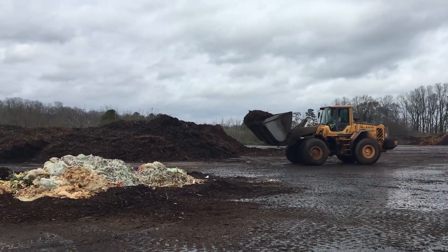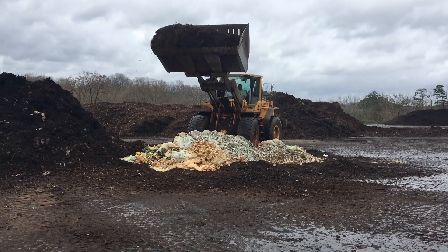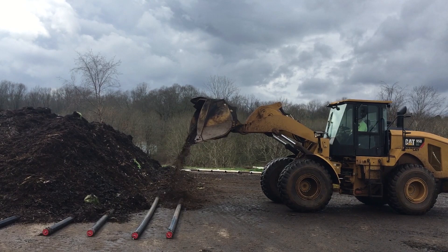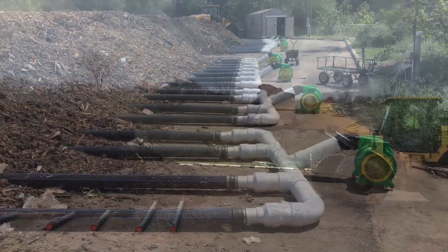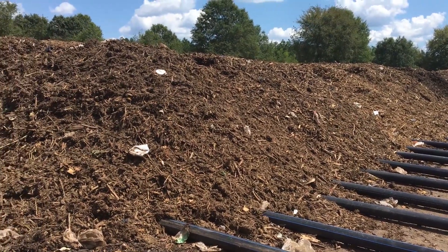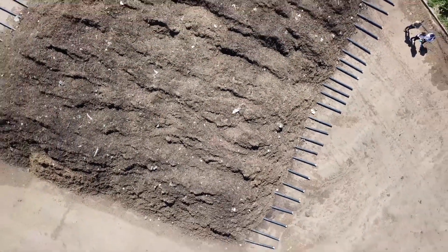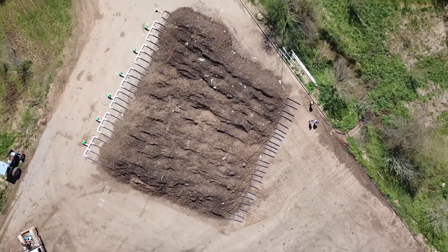Food scraps and compostable wares are mixed in with the mulch at a 3 to 1 ratio, meaning 3 parts carbon or mulch and 1 part nitrogen or food scraps. That mixture is then placed on a series of perforated pipes in a system called aerated static piles. Each set of 4 pipes is connected to a blower or fan that forces air through the pipes and through the compost pile, allowing proper airflow and optimum oxygen levels throughout the material without having to turn the pile. This material is piled about 6 feet high, and our current piles are roughly 60 feet long and 60 feet wide, which is roughly 22,000 cubic feet or 800 cubic yards.